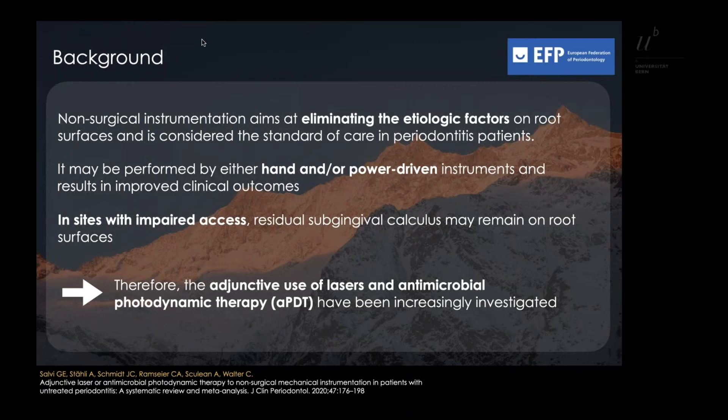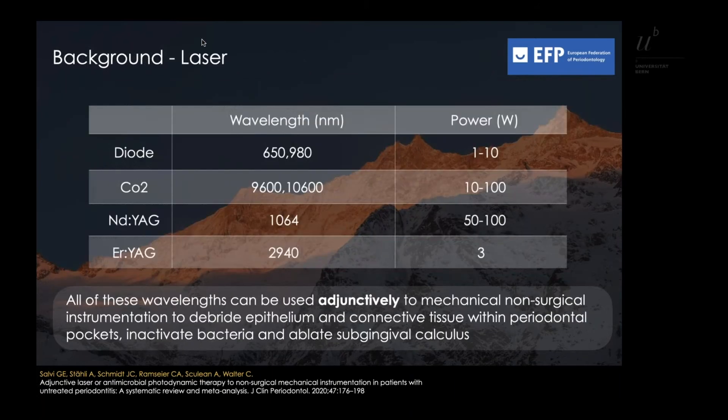The most common laser applications for periodontal therapy include diode, carbon dioxide, neodymium-doped YAG, or erbium-doped YAG lasers.